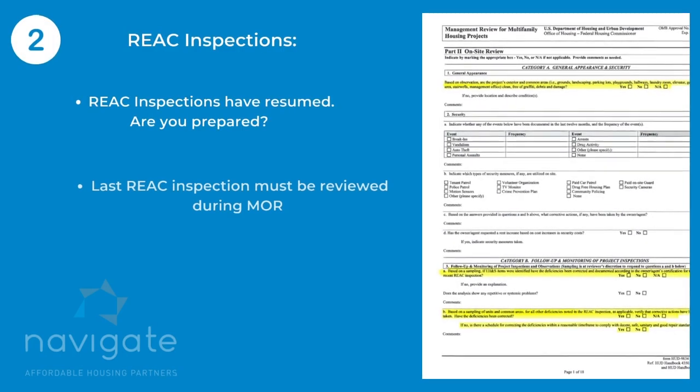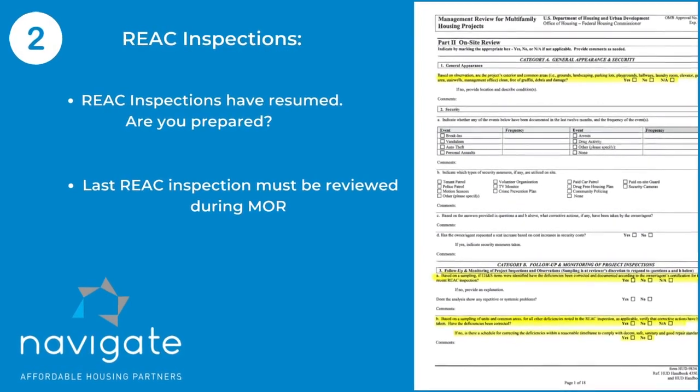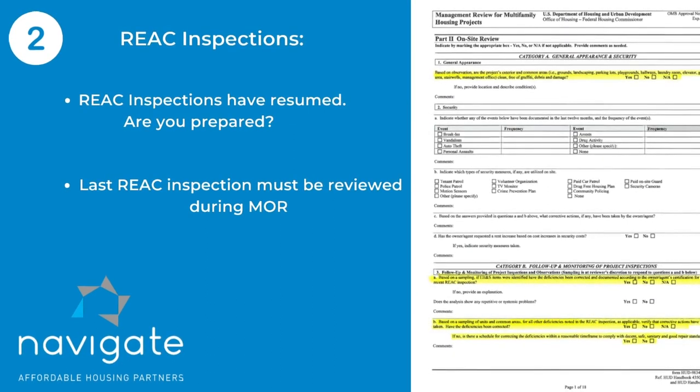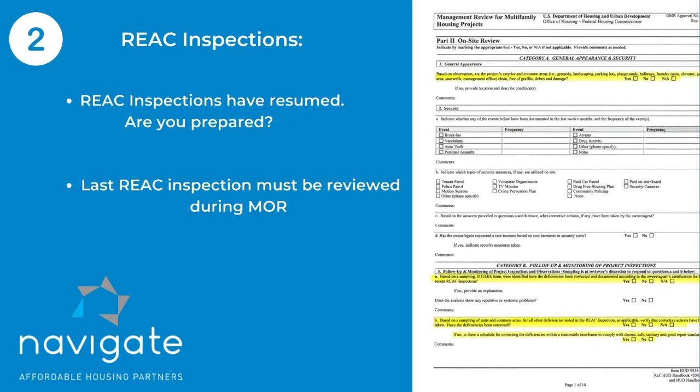The next thing we're going to talk about is the REACT inspections. REACT did inspections up until February of 2020. After that, the pandemic hit and we were not able to have REACT inspections. They have started back, but what you want to keep in mind is that the reviewer has to review the last REACT inspection and we review it to make sure that the deficiencies have been mitigated.